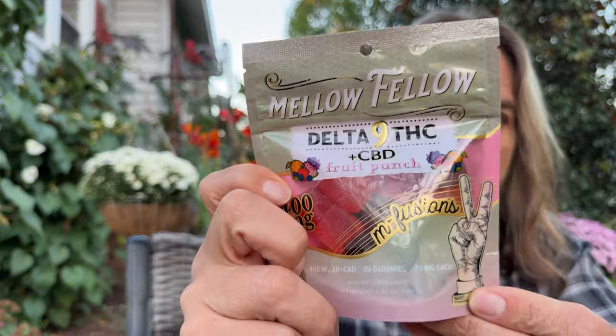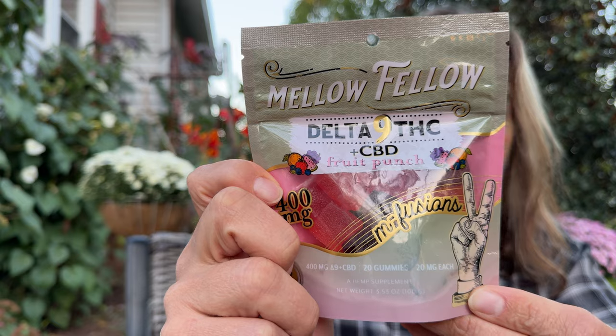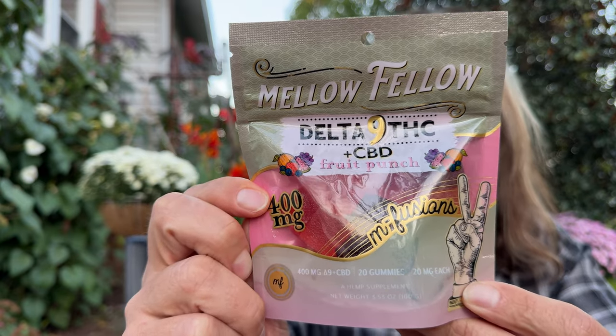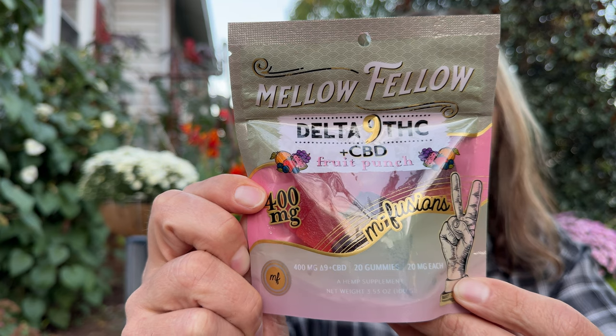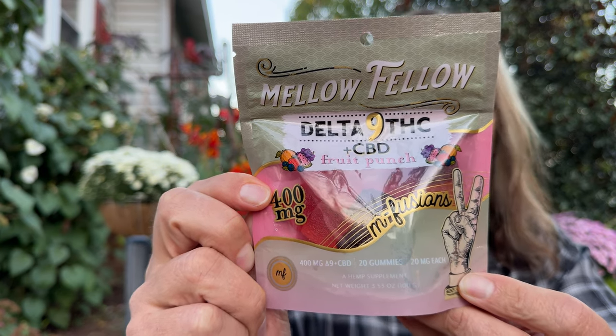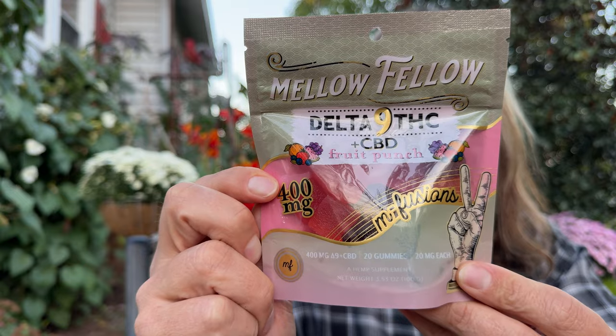If you guys saw my video recently where I opened this — opened that bad boy up. So these are their Delta 9 THC infusions. These are 20 milligram gummies, what they have them labeled as. It's actually 10 milligrams of Delta 9 THC and 10 milligrams of CBD. So these are an assorted flavor — there's all the information on the front.